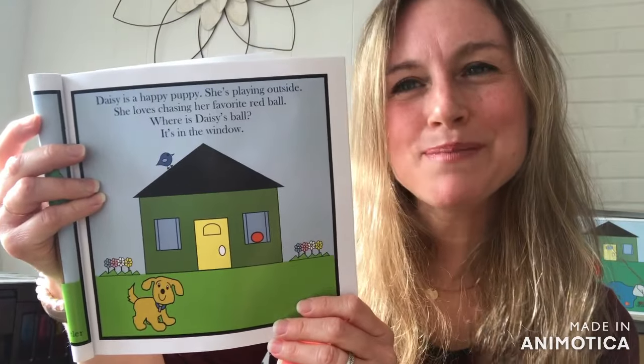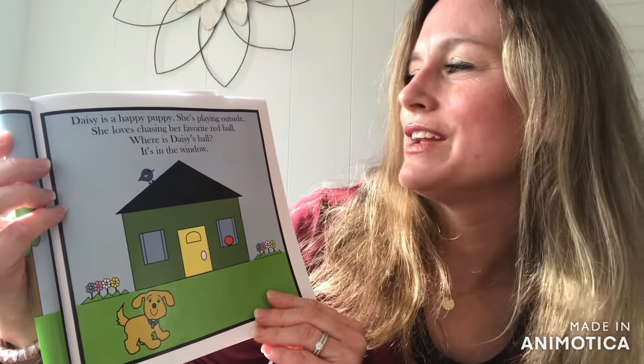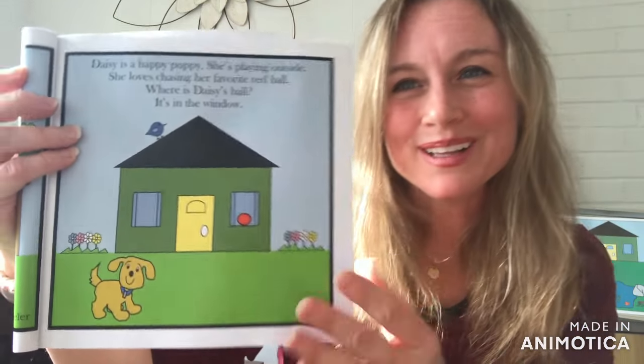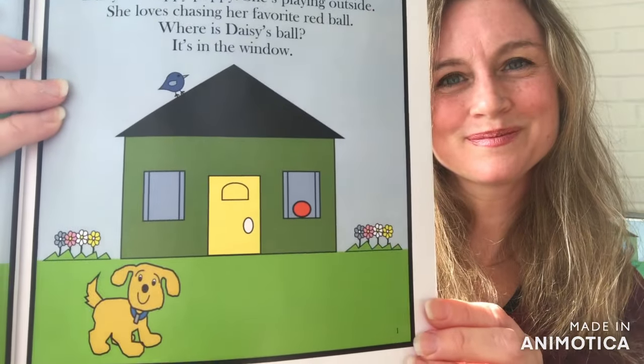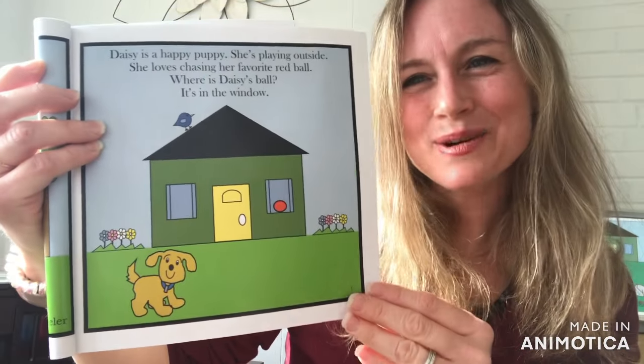Daisy is a happy puppy. She's playing outside. She loves chasing her favorite red ball. Where is Daisy's Ball? Yes, it's in the window.